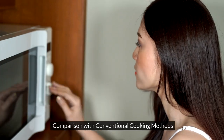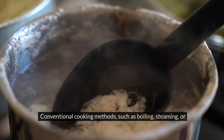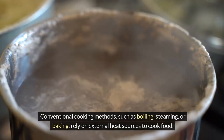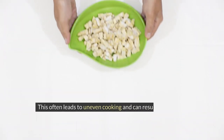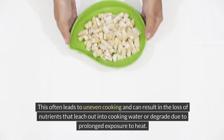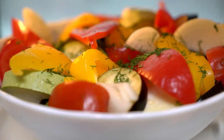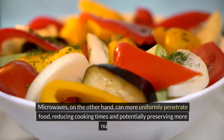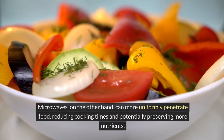Conventional cooking methods such as boiling, steaming, or baking rely on external heat sources to cook food. This often leads to uneven cooking and can result in the loss of nutrients that leach out into cooking water or degrade due to prolonged exposure to heat. Microwaves, on the other hand, can more uniformly penetrate food, reducing cooking times and potentially preserving more nutrients.